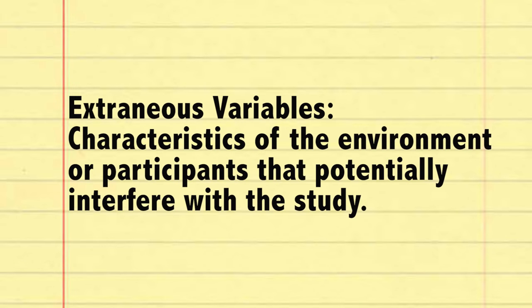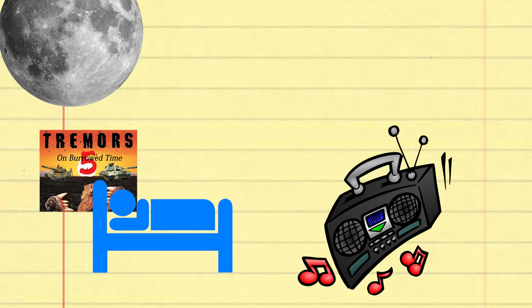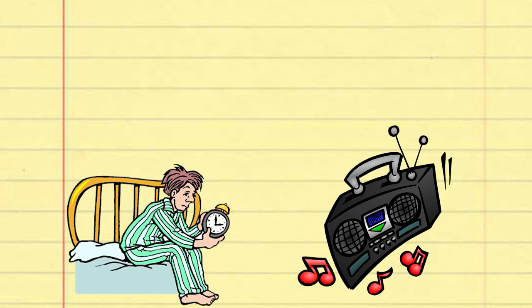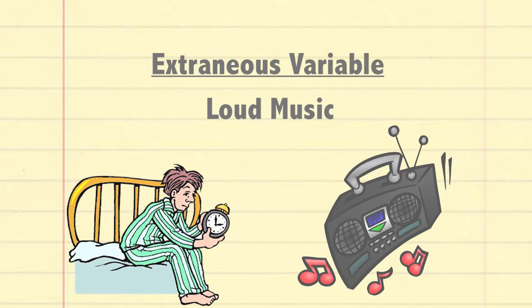One of the last things we're going to talk about before carrying out our study is extraneous variables. These are characteristics of the environment or participants that potentially interfere with the study. Let's say it's late at night, my participants are in their beds, and I'm rocking out to my new Capital Cities record on full blast. The participants aren't going to be able to sleep well and they're probably going to do terrible on the next day's memory test. The extraneous variables in this example are the fact that I'm playing my music way too loud for them to get any sleep.